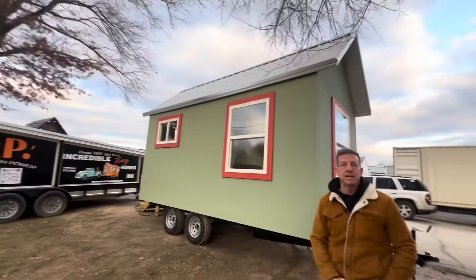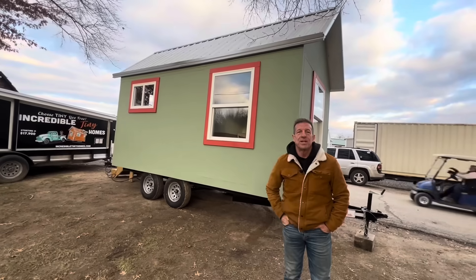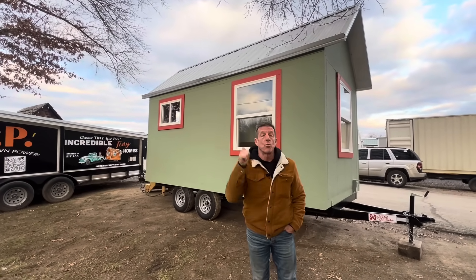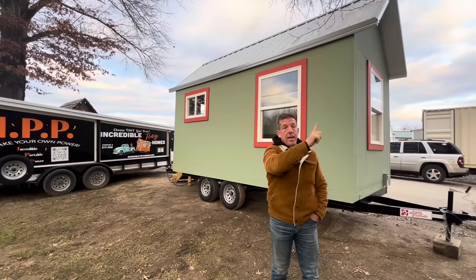It's all sheetrock painted on the inside. Oh, it looks great. We've furnished it a little bit just to give you an idea of what it looks like, so if you guys like this, it's ready to hook up and head down the road.